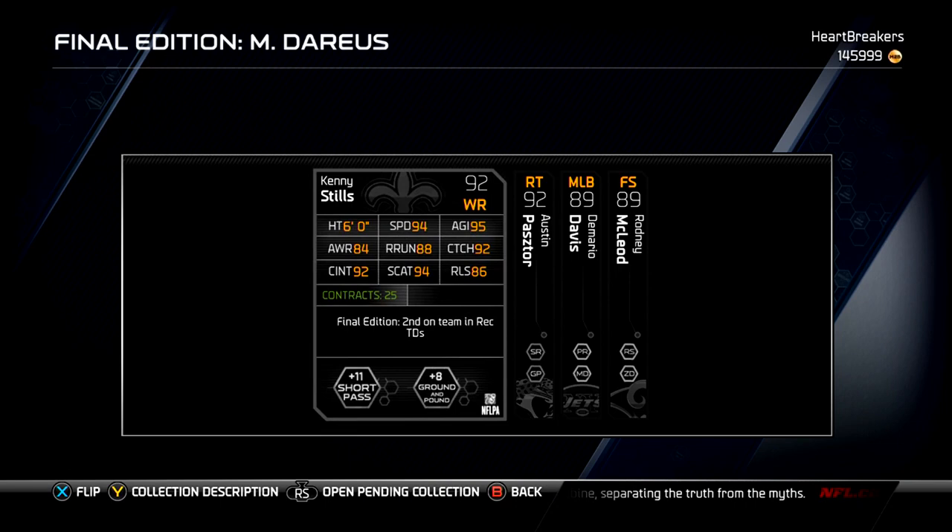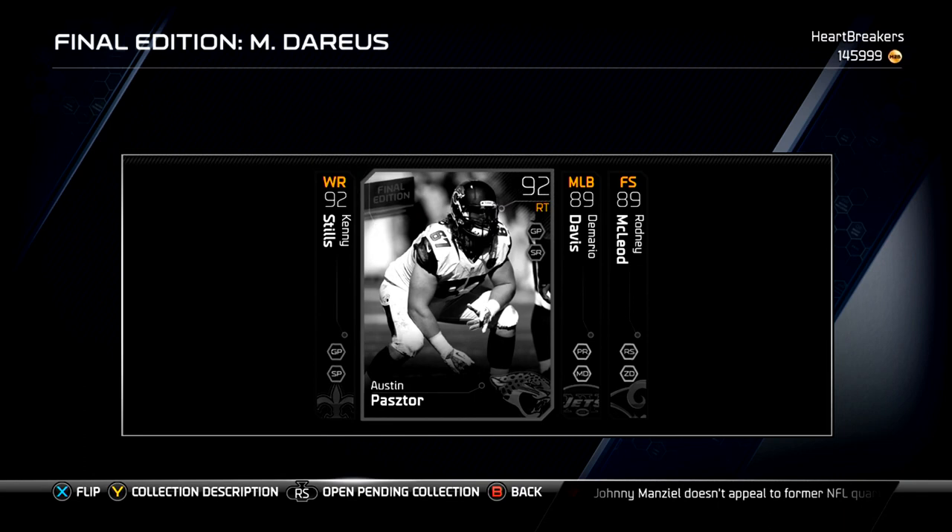First we got Kenny Stills, who was second on the team in receiving touchdowns. He has decent speed. I would have liked to see him have 96 or 97 speed, just because that's pretty much all the Saints used him for — throwing it deep. In Madden, you need a little bit faster to do deep throws. 94 is a little slow.